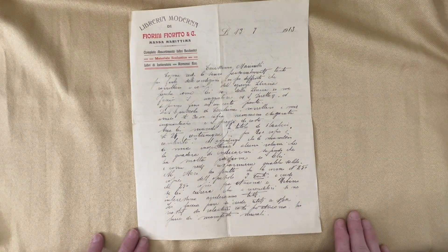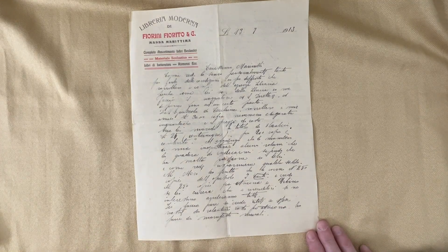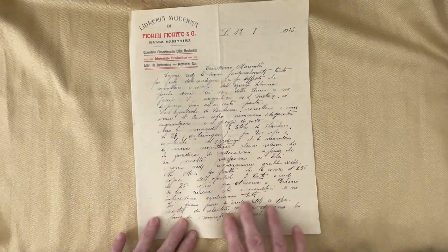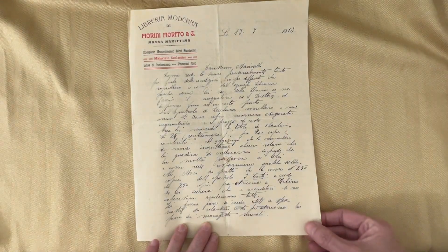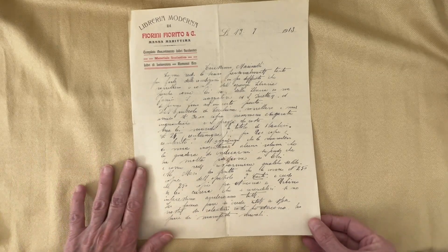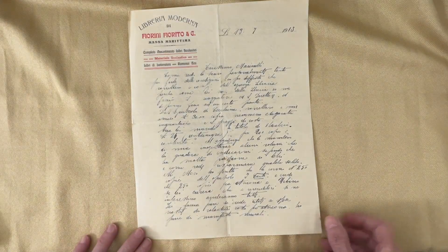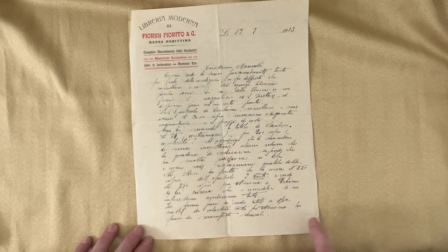They are Italian documents and they are just beautiful. This first one is a letter. It's from 1913. There are a total of 15 pages and the cost is $2.50. It is a digital download.